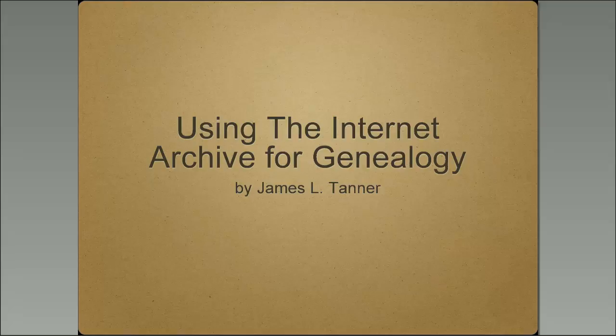Howdy, this is James Tanner, and we're here with another webinar from the Brigham Young University Family History Library. These webinars are recorded and uploaded to the BYU Family History Library YouTube channel, and we invite you to subscribe to the channel so you'll receive notice of any newer videos that are uploaded.